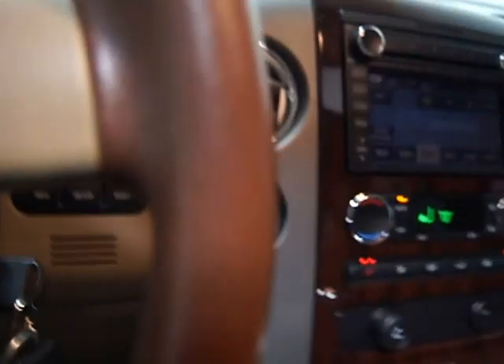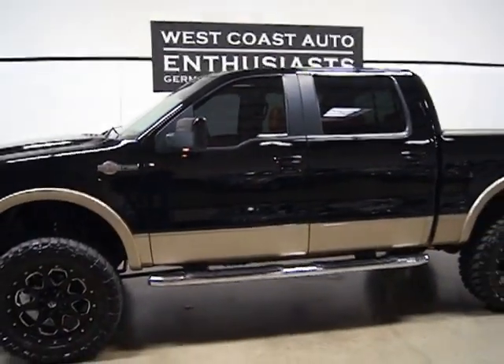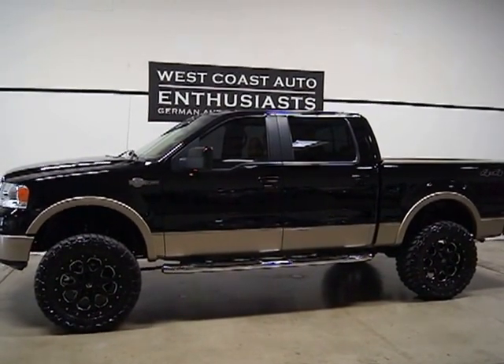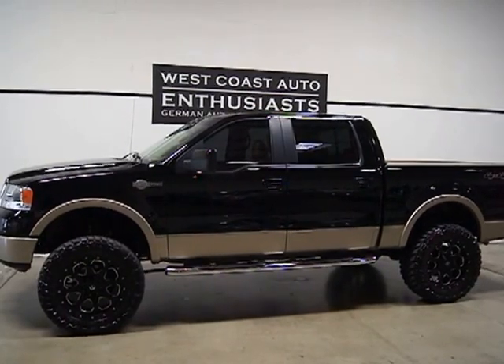This is top of the line for Ford. This was about a $65,000 truck new in 2008. The only more expensive Ford truck at the time was the Harley Davidson Special Edition. Very, very clean truck. If you've got questions or would like additional information, please feel free to contact us at 503-227-2354. Thank you for visiting West Coast Auto Enthusiast.